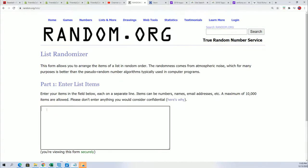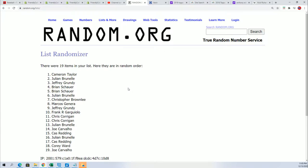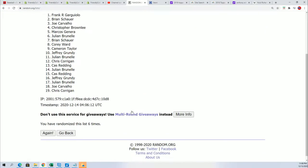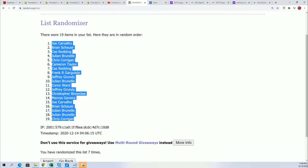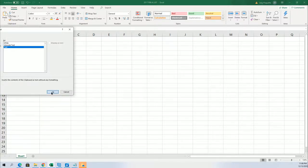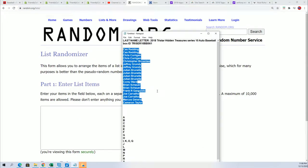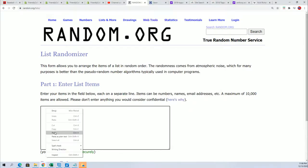Seven times here - we're going to randomize each list seven times and then stack the list up side by side. Here's lucky number seven. The first random is all finished. Seven times through.